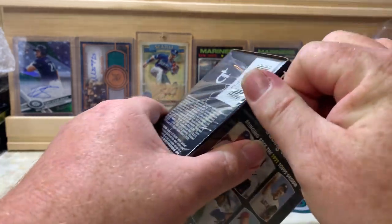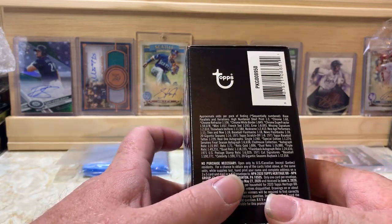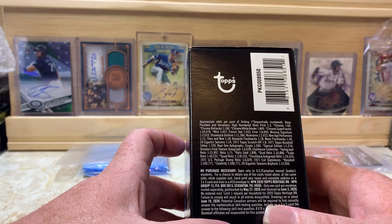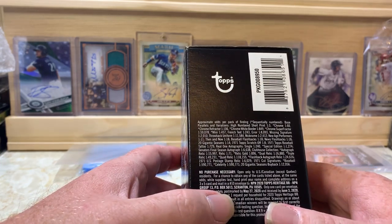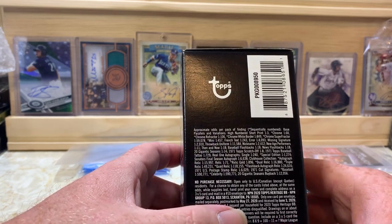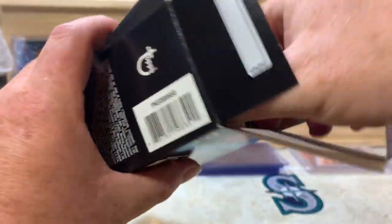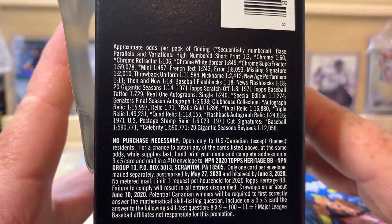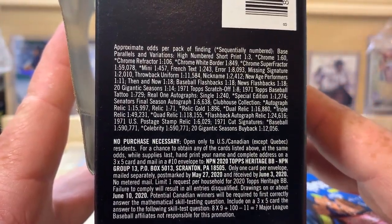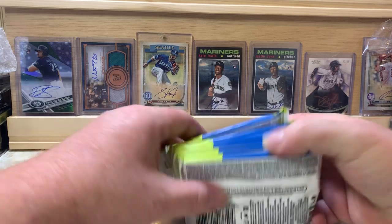Let me get this opened up and show you guys the side here for the no-purchase-necessary odds. We're looking for high-numbered short prints — numbers 401 through 500. We're also looking for chrome refractor cards. There's actually a chance for chrome super refractors, but that's one in every 59,000 packs. We're also looking for silver variations and real one autographs, as well as action variations. Okay, so there's our eight packs — let's get going.